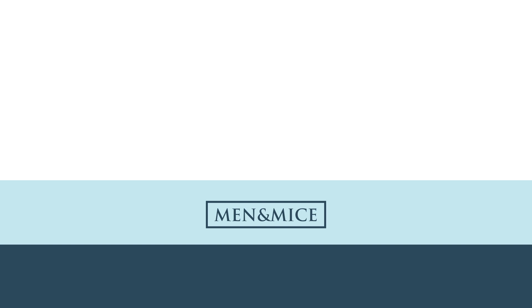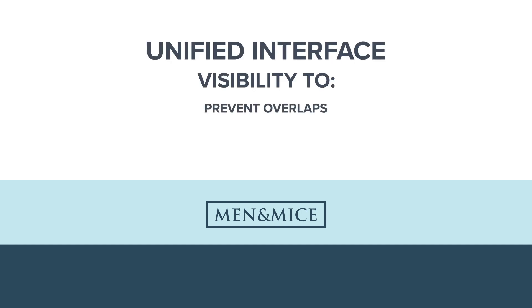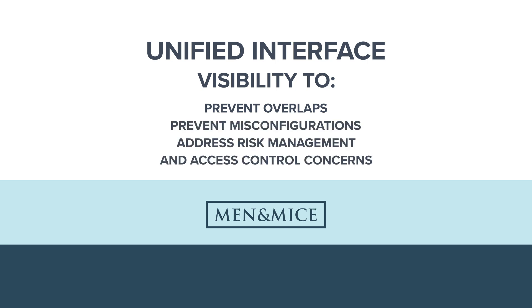Men & Mice Suite pulls together critical network data into a unified interface, providing the visibility to prevent overlaps, misconfigurations, and address risk management and access control concerns.